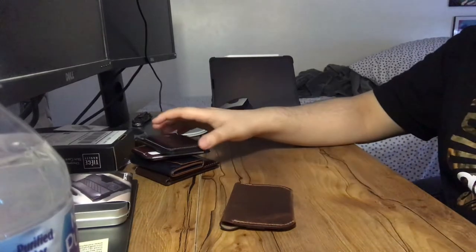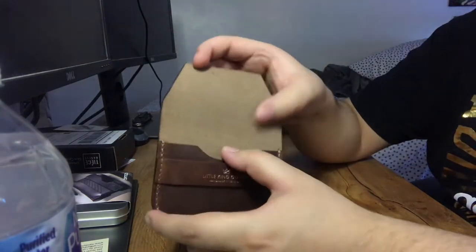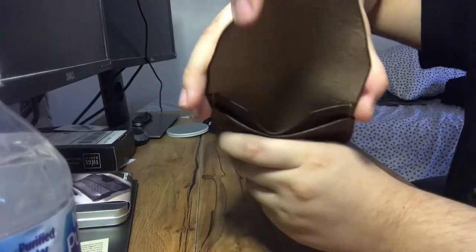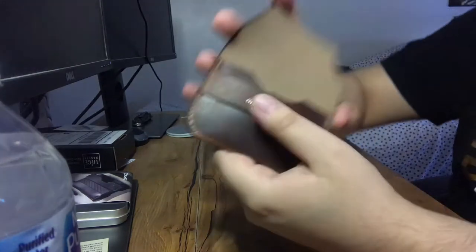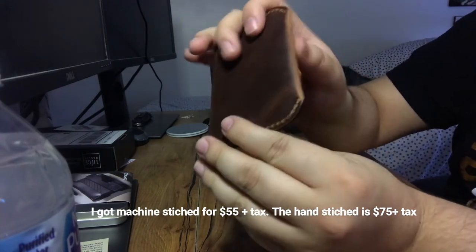There's not too much complication with this wallet. It's a minimalist wallet — it's a flap wallet — so you just open this flap and you can see what the inside looks like, and then to close it you just close the flap. Nothing too complicated. It's machine stitched or hand stitched — I'm actually not sure which version I got — but you can see how it looks all around: amazing, beautiful leather.